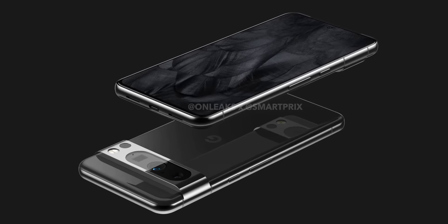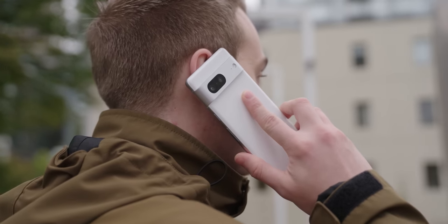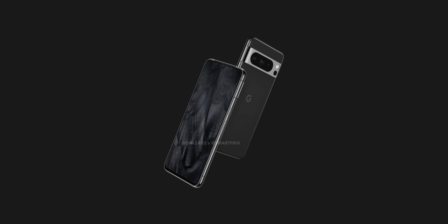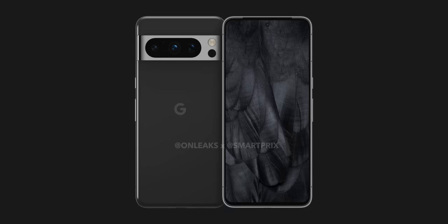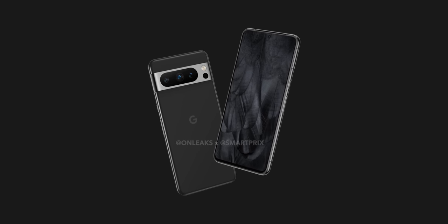Google isn't shaking things up too much this time around, because there are a few more tweaks to the Pixel 7 recipe, which itself was a slight rejig of the Pixel 6. Things are going to be fairly familiar, but with improvements you may be happy to see. The earliest renders indicate that the Pixel 8 Pro is going to ditch the curved screen, and will get a flat panel on a premium device for the first time in a while.